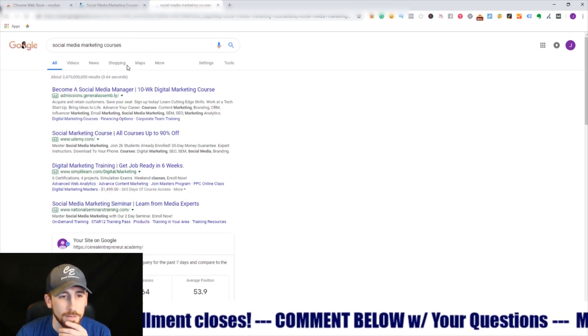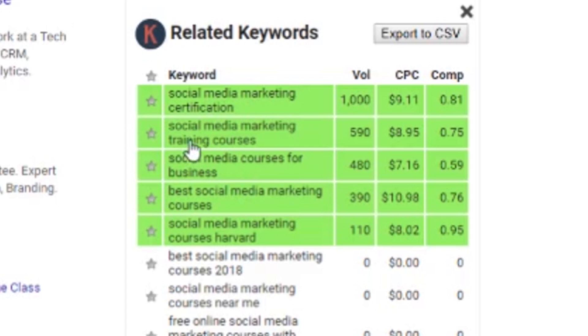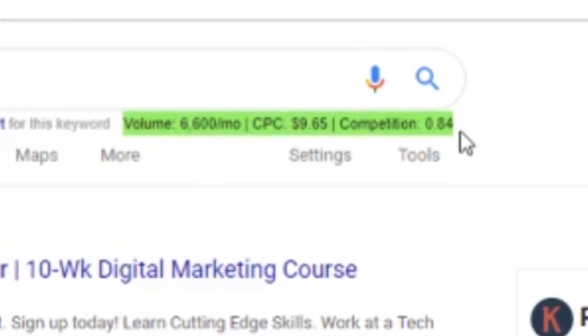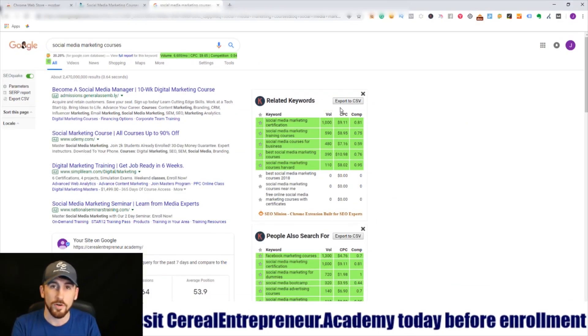Another favorite tool is Keywords Everywhere. If I typed in 'social media marketing course,' it shows all the related keywords — social media marketing certification, training courses, best social media marketing courses — all search keywords related to that term. For the specific keyword you searched, it tells you the volume, cost per click, and competition in pay-per-click. It's a really cool tool for quick analysis to decide whether to add a keyword to your campaign or avoid it.